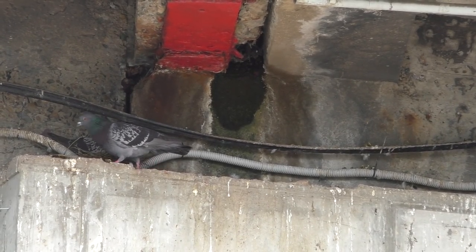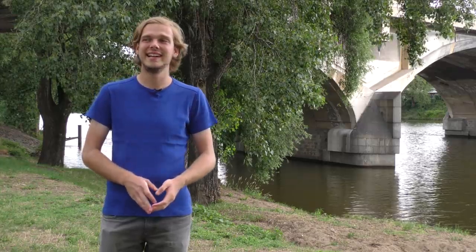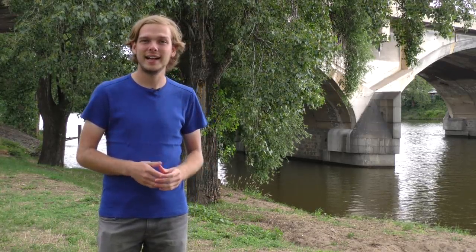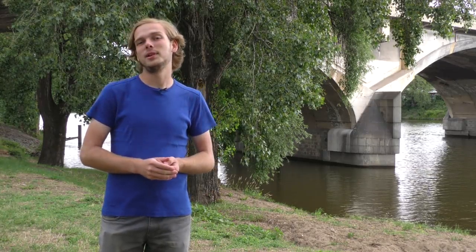Nicméně dnes bych se na most podíval jako na dlouho existující městskou stavbu. Nebudu se tedy soustředit na jeho současný technický stav, ale naopak se pokusím zachytit jeho charakter tak, jaký byl posledních 100 let a jaký bude ještě několik měsíců. Nebo let? Nebo desetiletí?